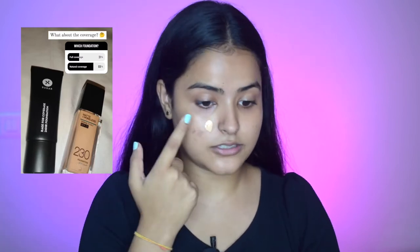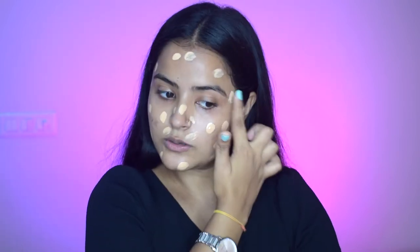Now that my skin prep is done, let's start our makeup — I'll give you all product links in the description. The first step is primer. You chose a silicone base matte primer, so I'll apply that. Whenever I use silicone base primer, I concentrate it mainly on my T-zone because my pores are more prominent there. For foundation, you chose natural coverage, so I'll blend it with a damp beauty blender.